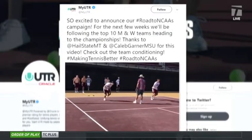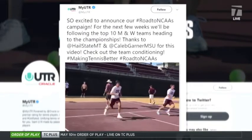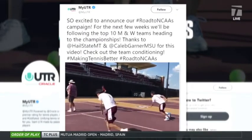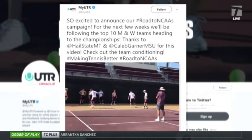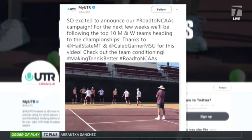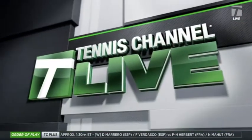Don't forget, you can get your UTR rating by going to myutr.com. Also, UTR is announcing a new initiative today — it's their Road to the NCAA's campaign. They're going to be following the top ten men's and women's programs heading into the NCAA tournament. And it's so interesting, this comes right on the heels of Stephen Armitrage moving from the USTA to the UTR. Stephen was the head of college tennis for the USTA, and it seems like we're already seeing his impact at UTR.